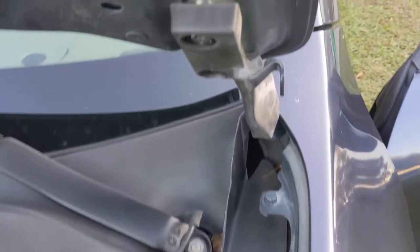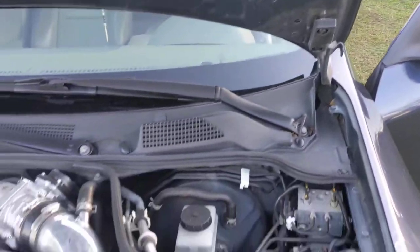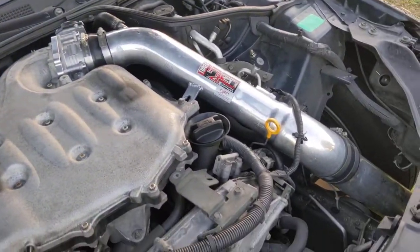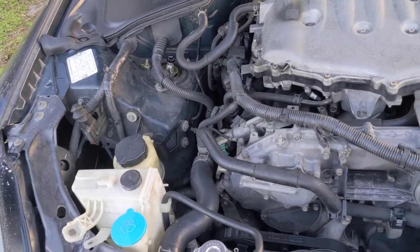I got some cheap washers, put them in there, gave me just a little bit of room — but that was enough to give me clearance. Got that VQ and pretty much that's all I have for now. She's a little work in progress, fun to drive, but little by little we're gonna make her faster.